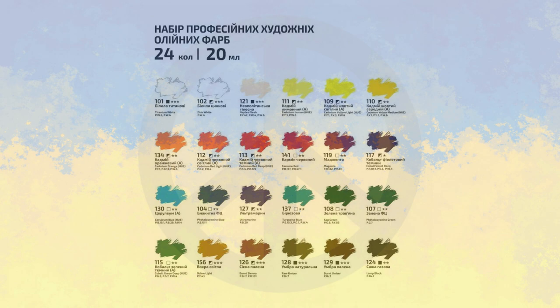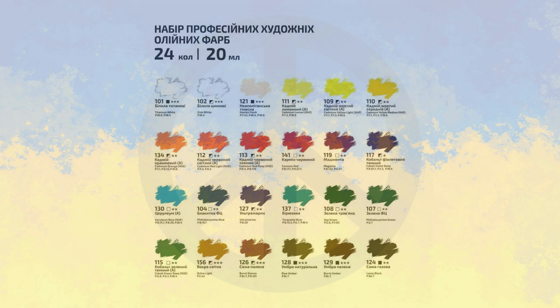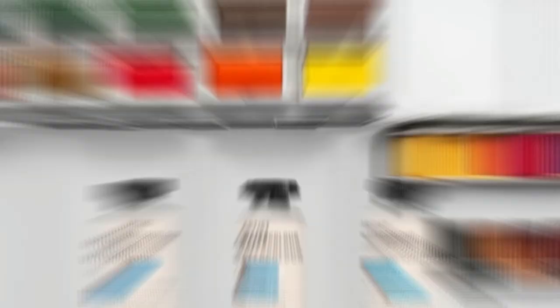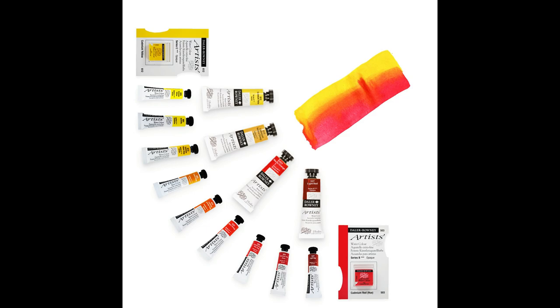I also pray that peace and order prevails in the affected areas in Ukraine. So those are my top 10. I have runners-up as well — they are the Jackson's watercolors rumored to be rebranded Sennelier paints, and the Daler Rowney professional watercolors.